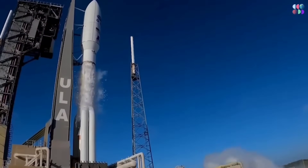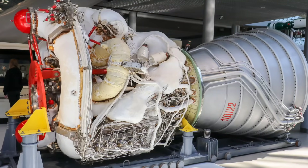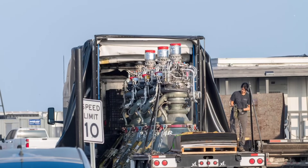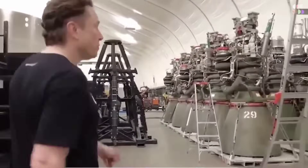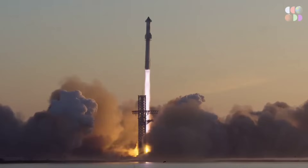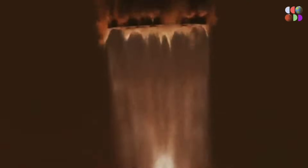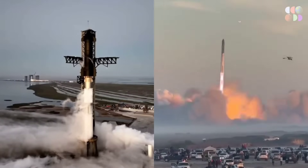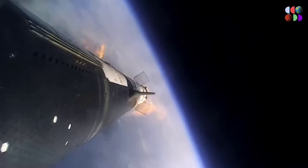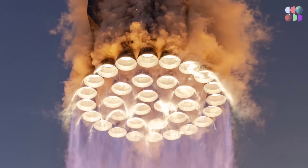In comparison, the Atlas V rocket's RD-180 engine, with a respectable chamber pressure of 267 bars, pales in comparison. Chamber pressure serves as the foundation for developing an engine with strong thrust. As the pressure within the combustion chamber increases, the propellants experience a more forceful ejection, resulting in greater velocity as they are expelled from the engine's nozzle.